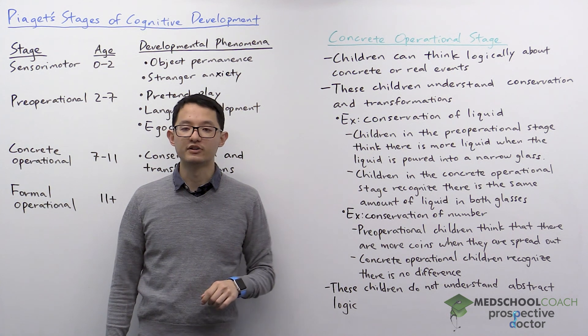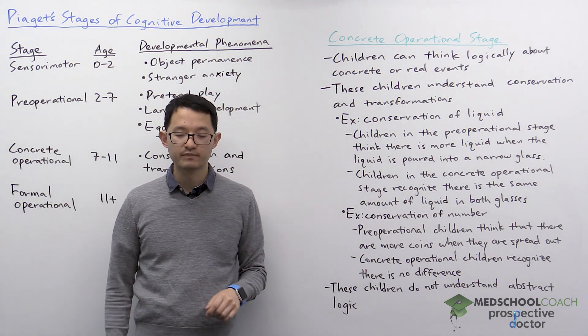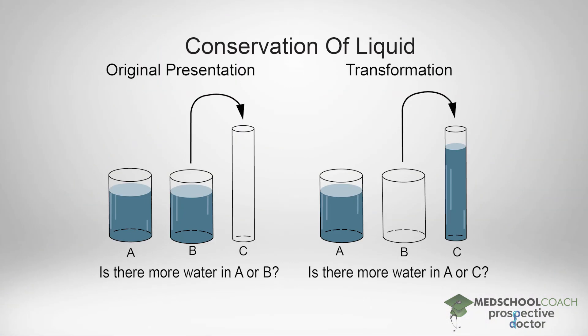The first example is conservation of liquids. If you take a look at this diagram, you'll see how this experiment works. Children are presented with two glasses that are the same shape and there is the same amount of water in both glasses. They're first asked: how does the amount of water in these two glasses compare? All the children, whether they're pre-operational or concrete operational, are able to say that there is the same amount of liquid in these two glasses.